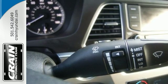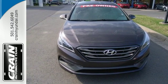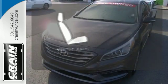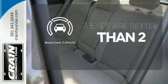It also has a satisfying 6-speed automatic transmission with Shiftronic and Drive Mode Select. Ward off the chill with the heated seats. The backup camera gives you a clear picture of what's behind you.